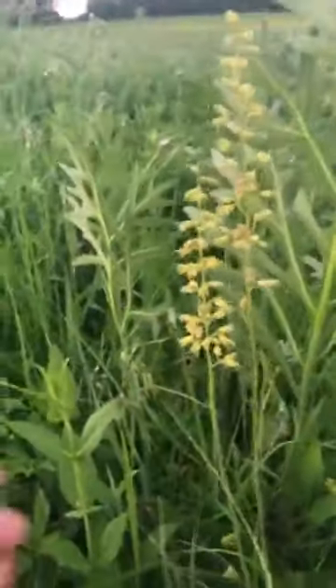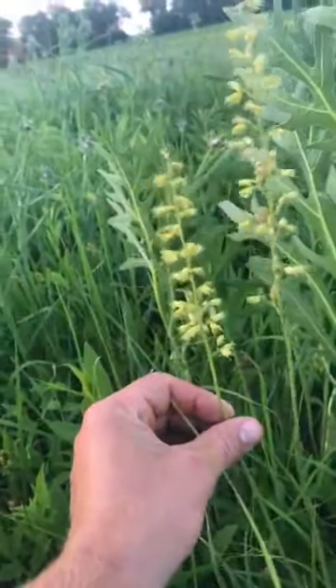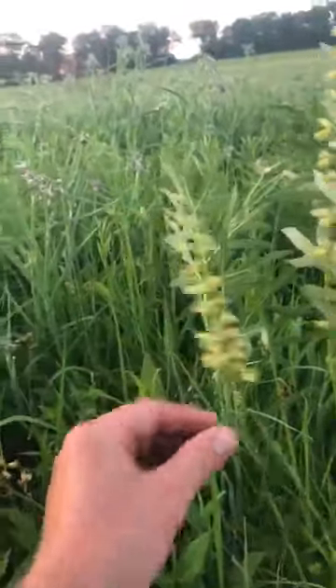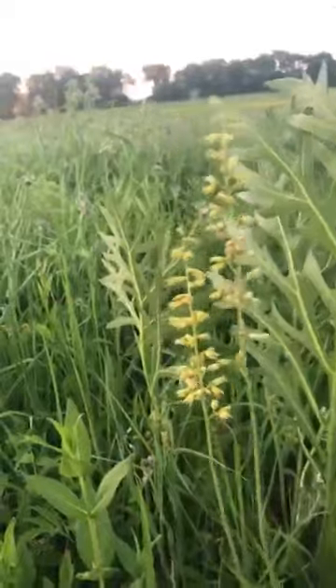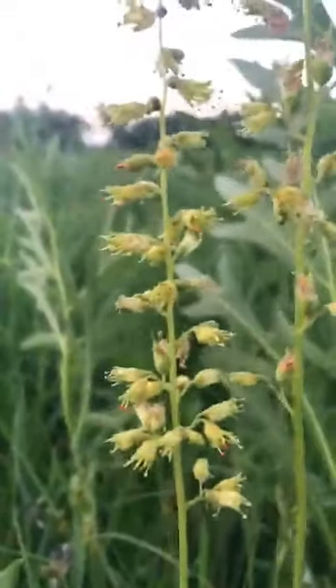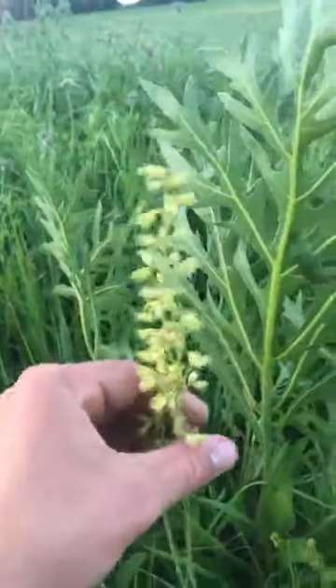One of the last plants I was looking for — this is alum root, Heuchera richardsonii. That's a nice species, pretty short-statured. It's flowering right now — it's got these kind of funky-looking flowers on a naked stalk, and these basal leaves here. There's a decent little bit of alum root in here, so that's nice to see.